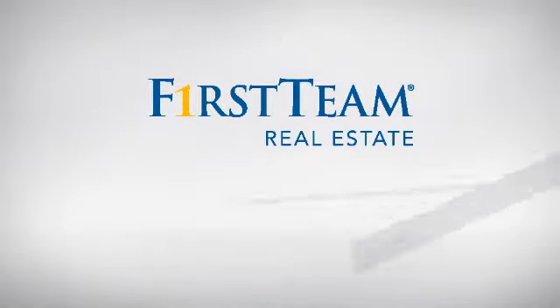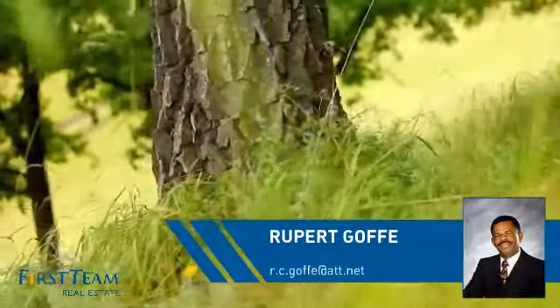At First Team Real Estate, you'll find just the property you're looking for. This video is brought to you by your real estate agent.